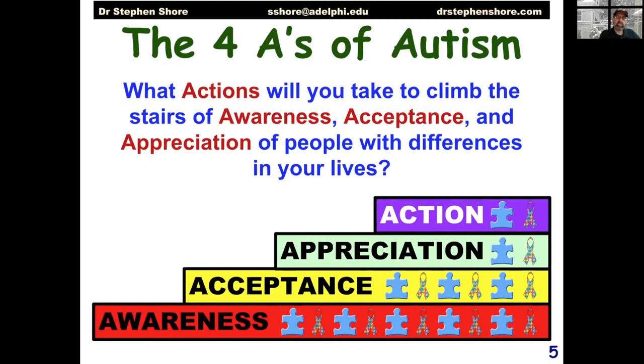My charge to you is: what actions are you going to take to climb these stairs of awareness, acceptance, and appreciation of people with differences in your lives? And if you're an autistic person, what are you going to do to use your strengths to lead a fulfilling and productive life?